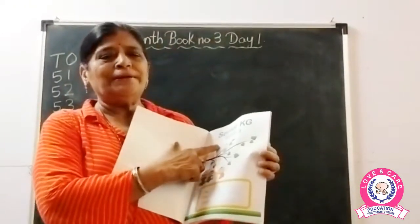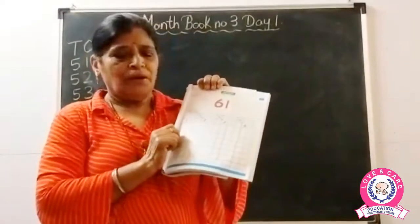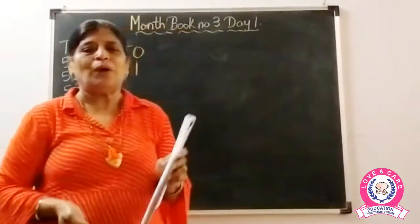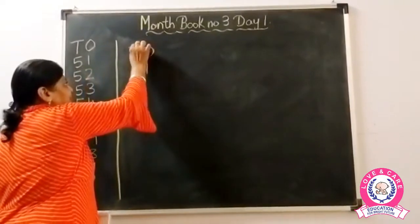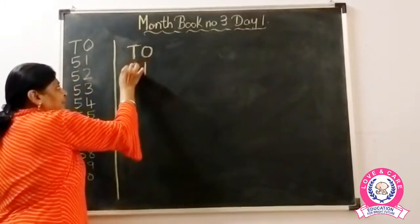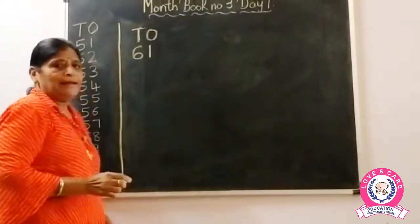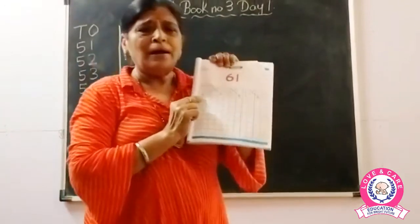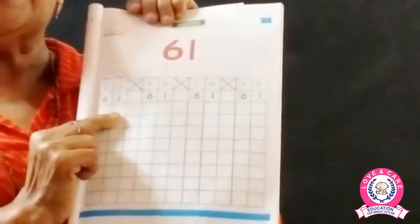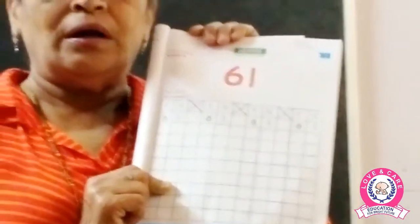Today open month book number three. This is month book number three, day one. Today we are going to learn a new number, that is 61. T means tens and O means ones. The number 6 is written under T and 1 is written under O. So children, this is number 61. You have to do it as homework at home.